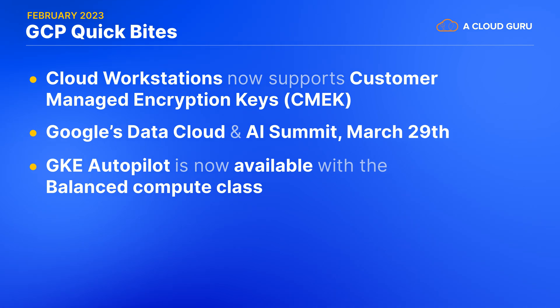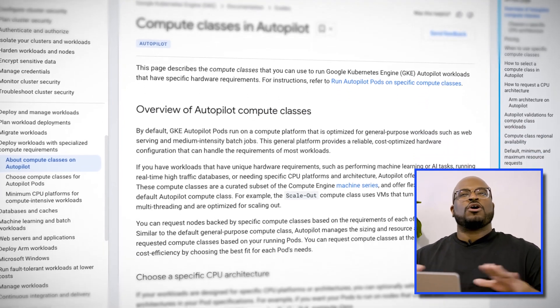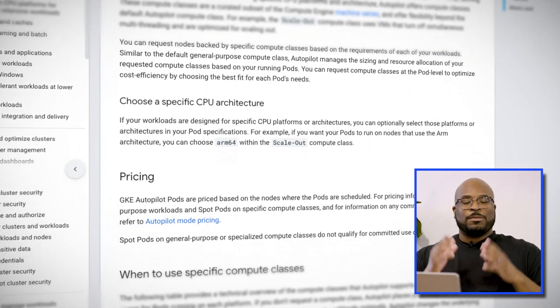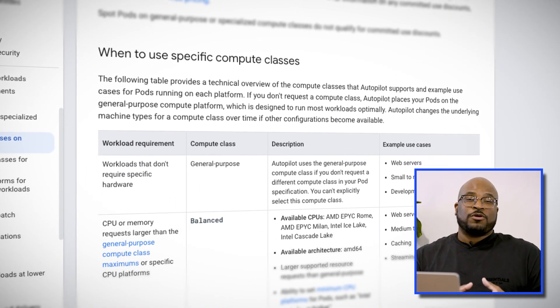GKE Autopilot is now available with Balanced Compute Class. With Autopilot, you can let Google manage the infrastructure and workload while you focus on running and scaling your applications. With Balanced Compute Class, you can run large pods with optimized resources allocated to provide the best balance of performance and cost. The Balanced Compute Class is perfect for workloads that require a balance of CPU and memory resources, such as web servers and stateful applications. With Autopilot and the Balanced Compute Class, you can improve the performance and scalability of your applications while reducing your operational overhead.